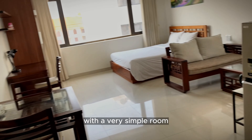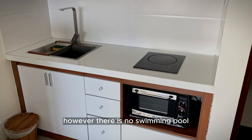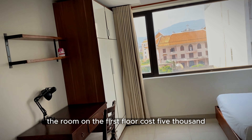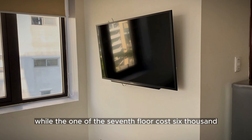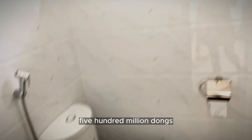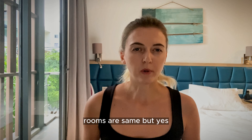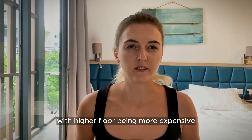This one was also close to the mountains area, with a very simple room that includes everything you need for living. However, there is no swimming pool — it's just an apartment and the windows faced other windows. The room on the fourth floor cost 5,500,000 dong, while the one on the seventh floor cost 6,500,000 dong — which is about 234 and 276 dollars respectively. The rooms are the same but the price depends on the floor level, with higher floors being more expensive.